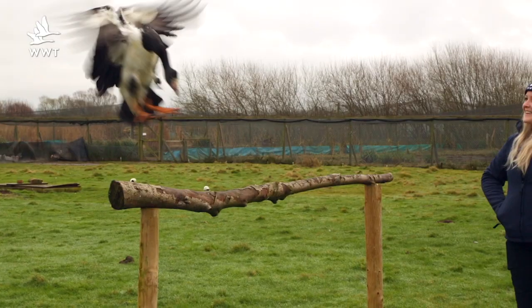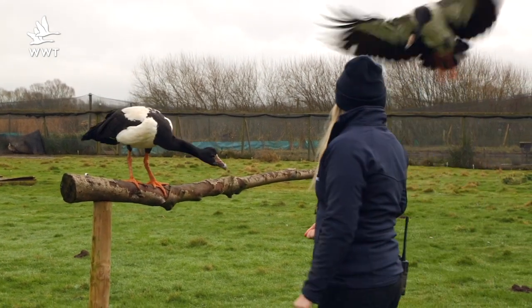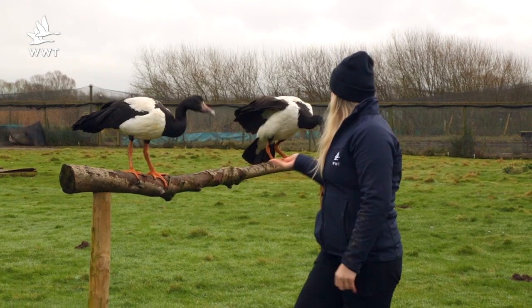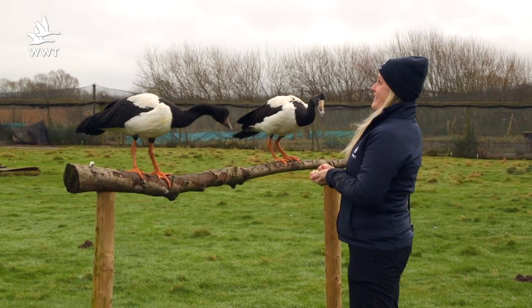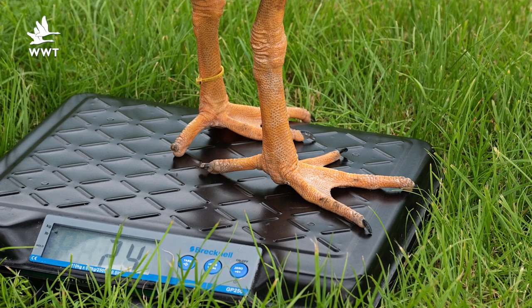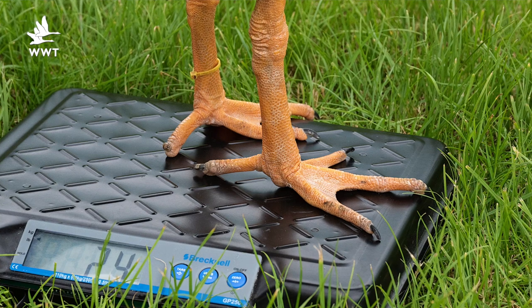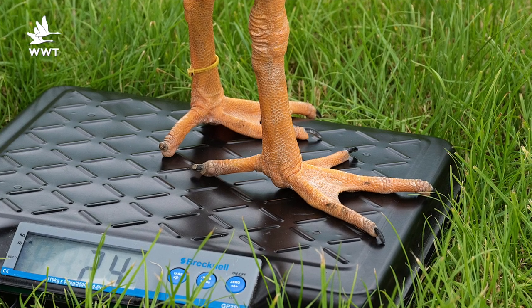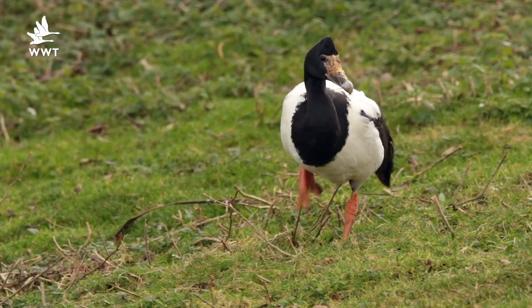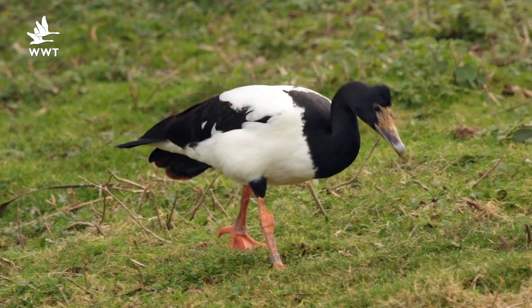Magpie geese are a perching bird, so as you can see they're more inclined to land on the perch than on the ground, and that's where they fly back to when we free-fly them. The girls are perfectly adapted for perching — if you have a close look at their feet, you'll see that they don't have webbed feet like other ducks and geese, and they have that long toe at the back to help them perch as well.